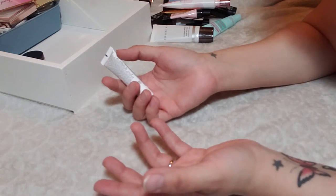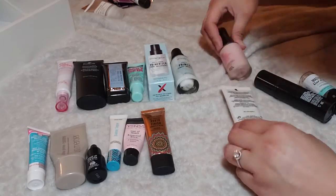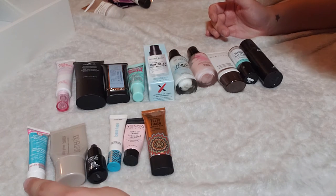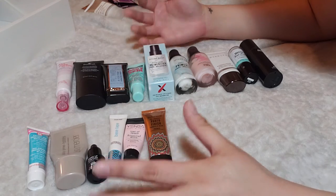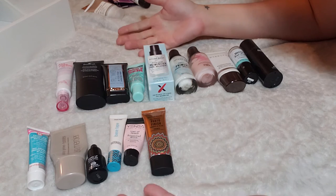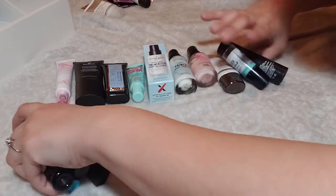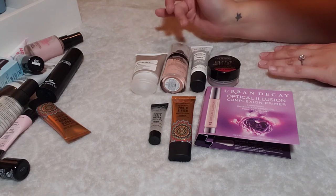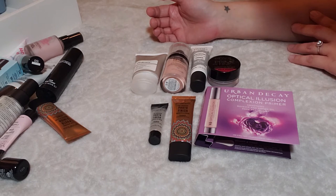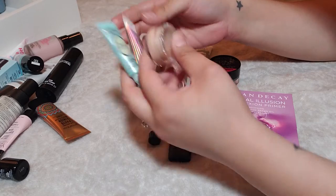Let's count up what I have. I have 16 primers that I'm keeping — that includes 10 full size primers as well as six deluxe size primers. I know that's a ton, but it makes me happy. I'm also keeping the three eyeshadow primers. For the declutter pile, I have a total of seven — four full size and three deluxe sizes. I didn't think I would be decluttering anything, so I'm really happy about that.